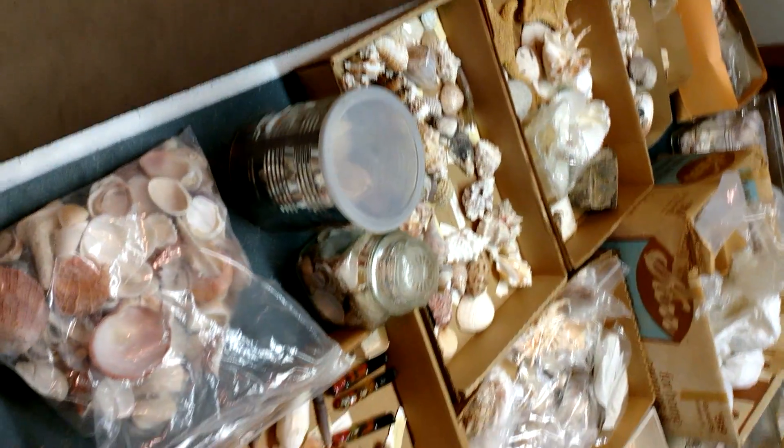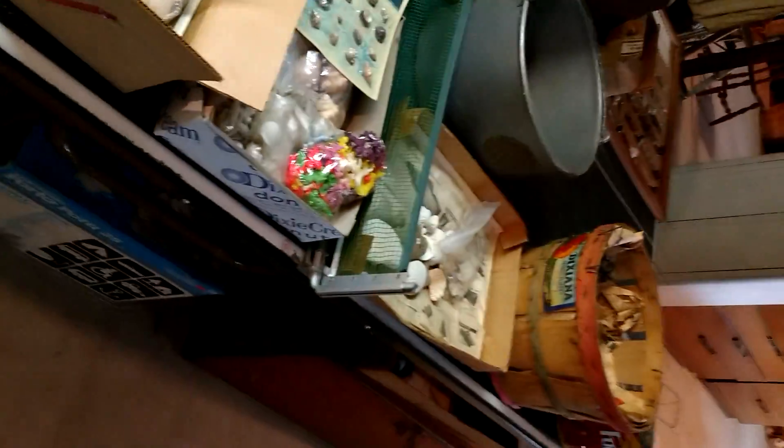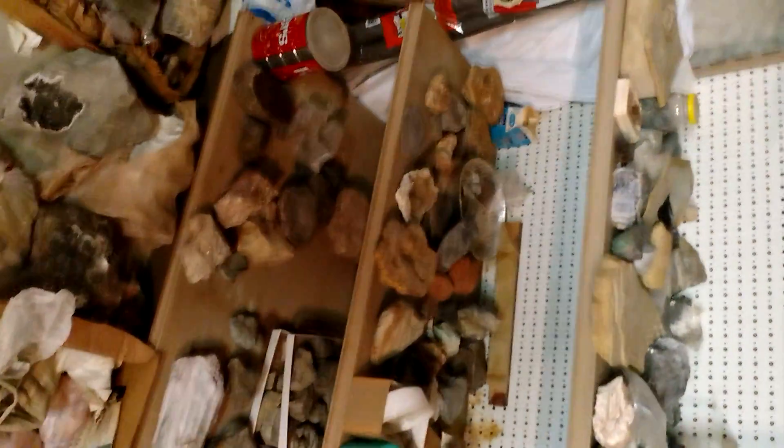Seashells by the seashore — holy smokes, you just can't even imagine. More examples over here, including what seems like an unlimited supply of geodes, both cut and not cut. Cool, cool display case — come and pick it up cheap.